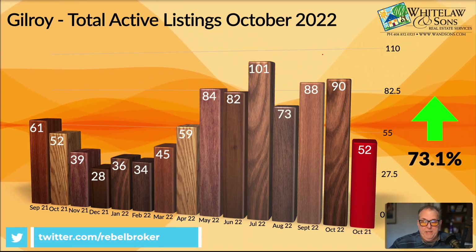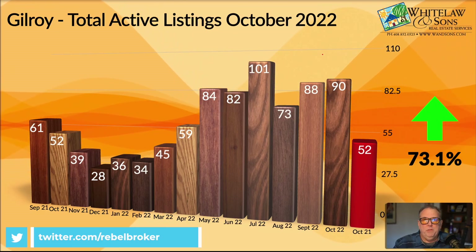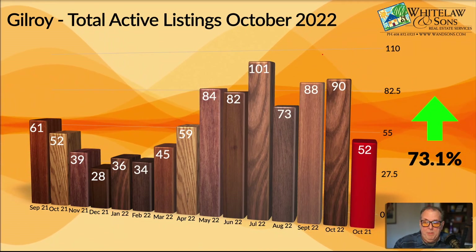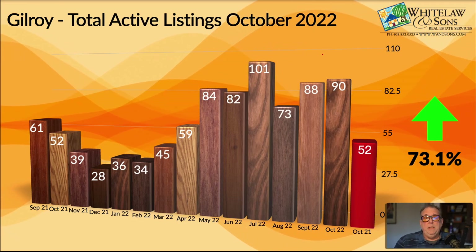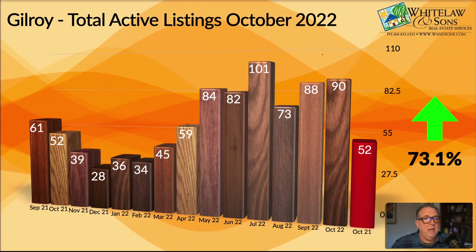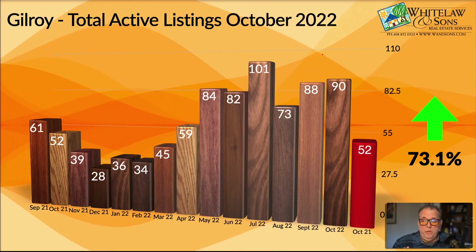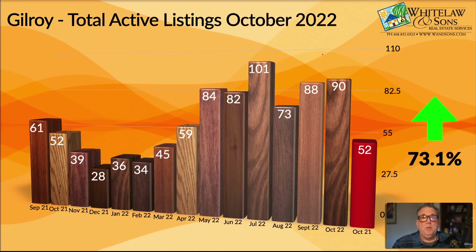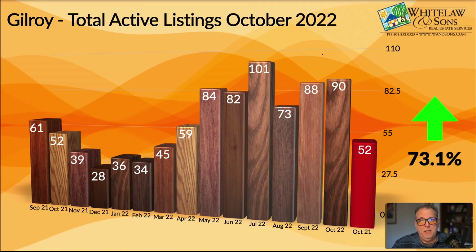One thing we can see in terms of overall trends is a dramatic increase this year versus last year, just overall, where since July and August we've sort of been ramping up with the amount of inventory, which makes sense. As we start to enter the winter season or the holiday season, buyers are often not as active and sellers tend to be less active as well. We tend to see new listings not coming on the market, and usually we'll even see folks taking their homes off the market in November and December. So we'll see how that plays out in the next couple of months.